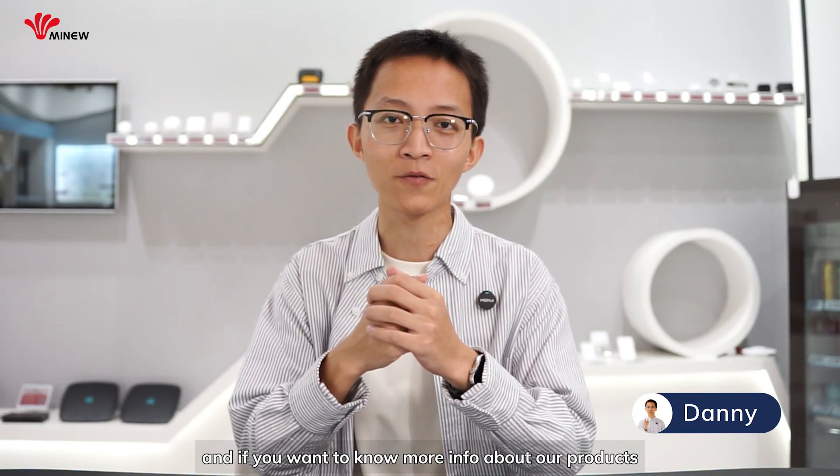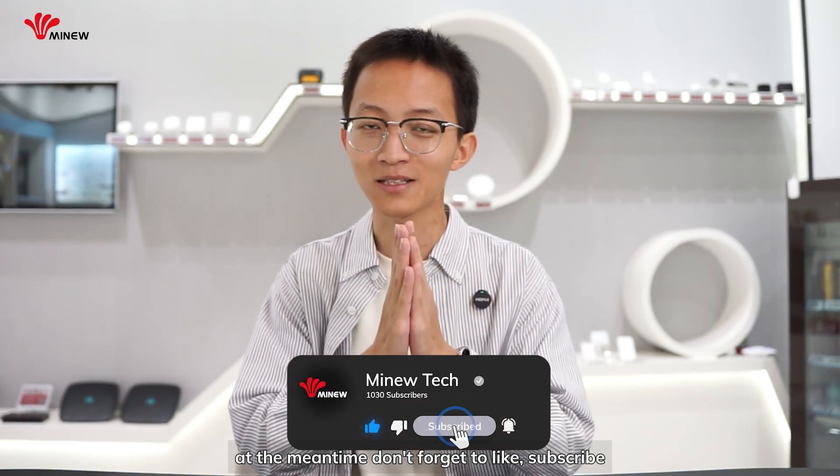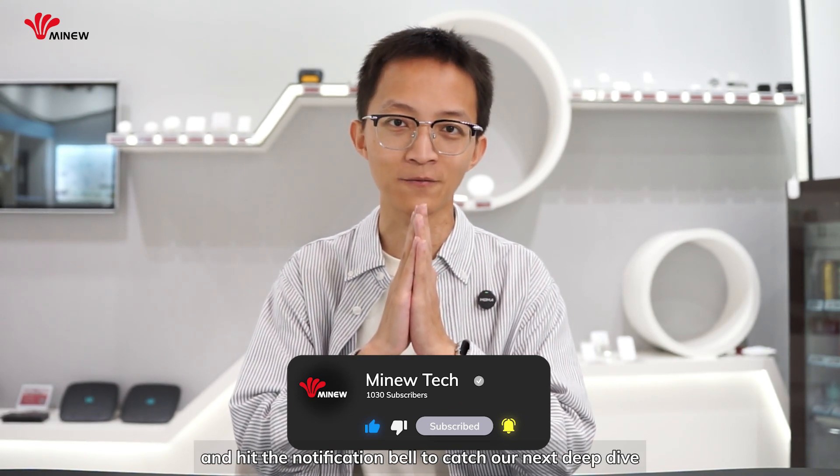If you want to know more about our products, you can click the link below. And please don't forget to like, subscribe, and hit the notification bell to catch our latest deep dives. Thanks for watching, and I will see you next time.